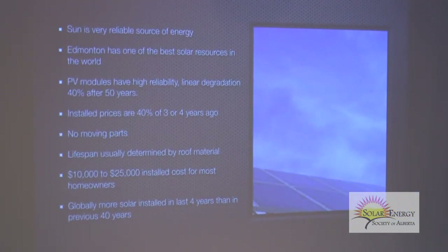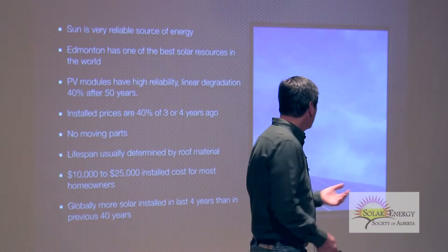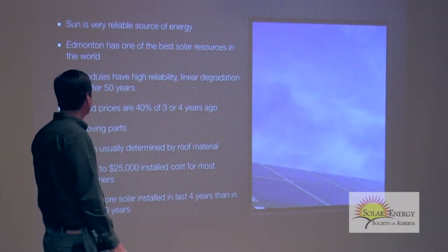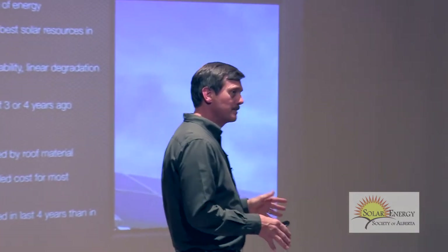The sun is a very reliable source of energy — if the sun doesn't come up tomorrow, we have bigger problems. Edmonton is truly one of the best solar resources in the world — dry climate, little cloud cover, and it's cool. Cool is much better for solar than deserts. You see solar in deserts because land is cheap and they have air conditioning that matches well with solar production. But technically, solar panels do not perform very efficiently in the heat.